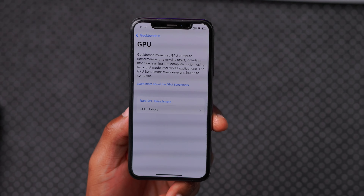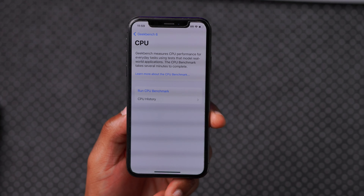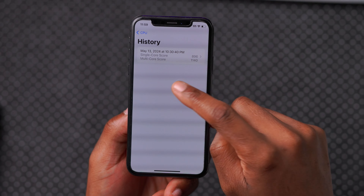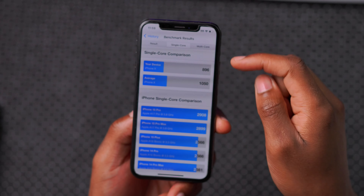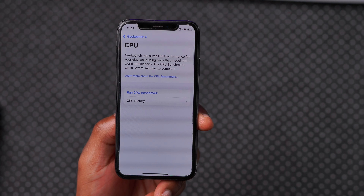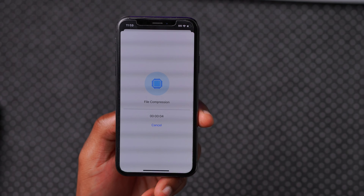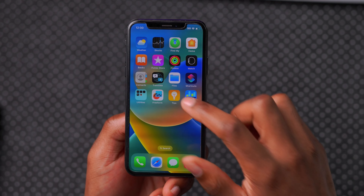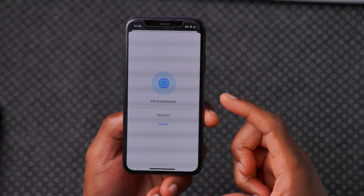An issue I noticed with this update affecting the Geekbench 6 application has to do with CPU Geekbench scores. Before the update I was able to do readings — I got a score of 896 for single core and 1140 for multi core, which was slightly below average. But after the update, whenever I run CPU benchmarks it goes about halfway and then the application seems to crash. I tried to reinstall the application but the issue seems persistent, so I won't be able to show the CPU single core and multi core Geekbench scores after the update.